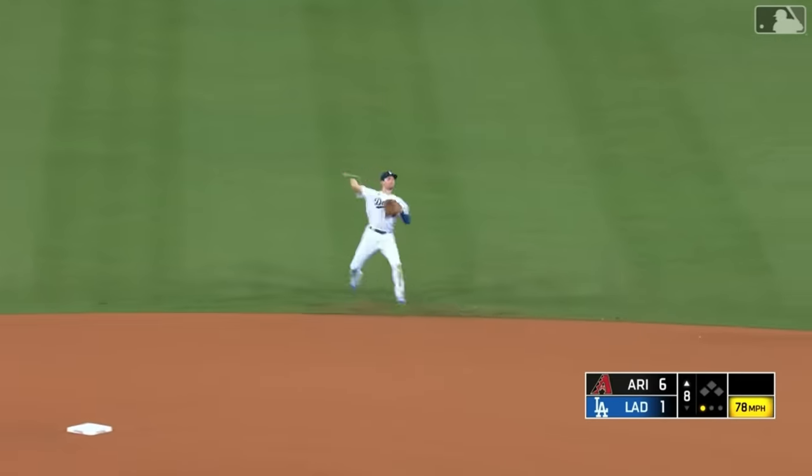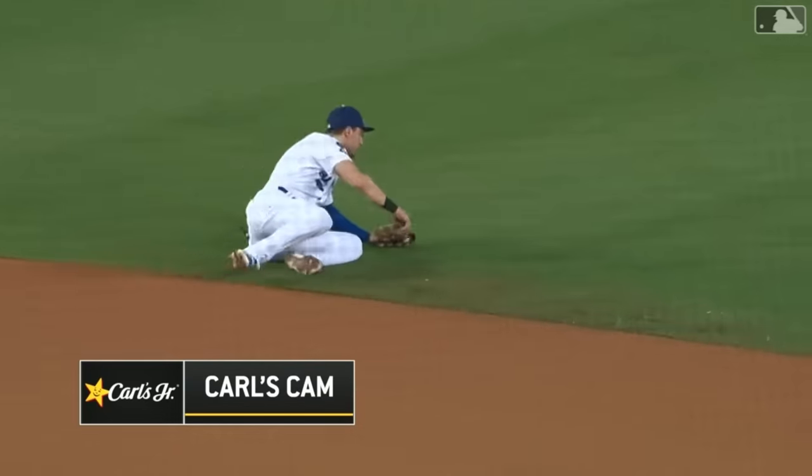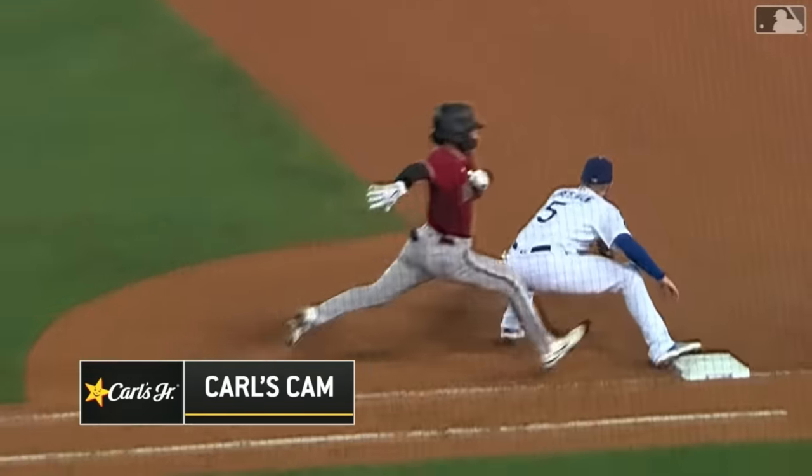And here's our second and last fielding play of the entire video. Trey Turner ranging up the middle to make a sliding stop in center field, and then throw out the extremely fast Alec Thomas, all in one beautiful motion.